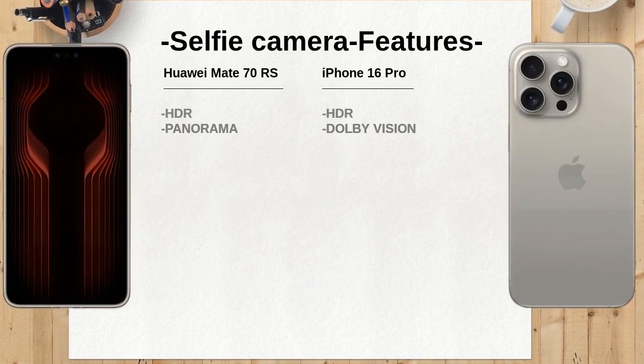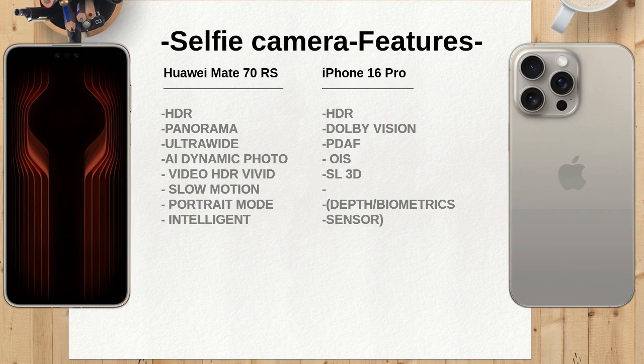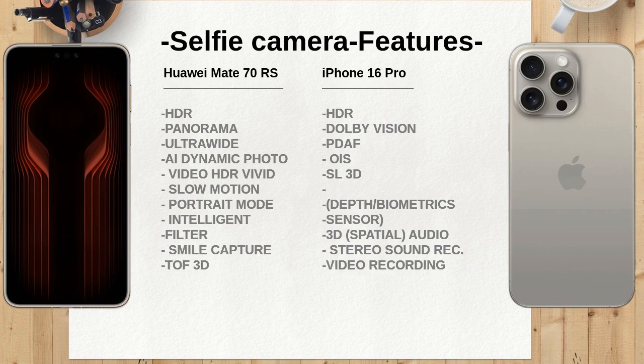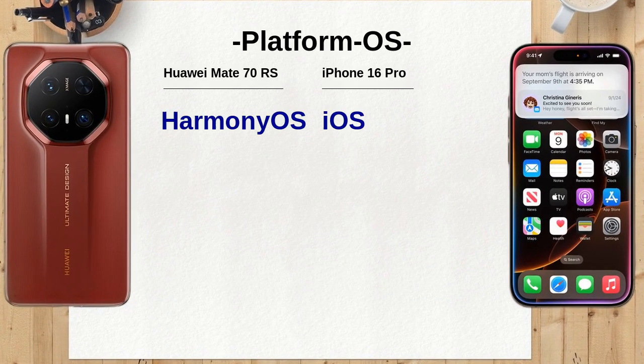The Huawei Mate 70 RS is powered by a deca-core processor, while the iPhone 16 Pro features a 6-core CPU. The Mate 70 RS's multi-core setup may provide better performance in multitasking scenarios. With a significant 5,700 mAh battery, the Huawei Mate 70 RS outlasts the iPhone 16 Pro's 3,577 mAh battery, meaning longer usage times between charges for heavy users.